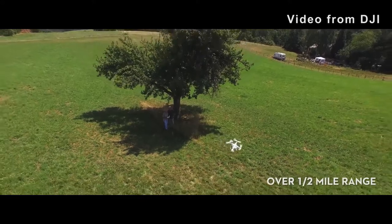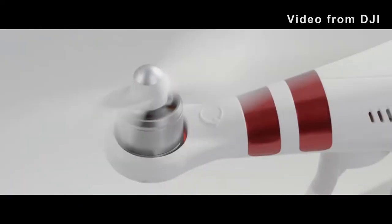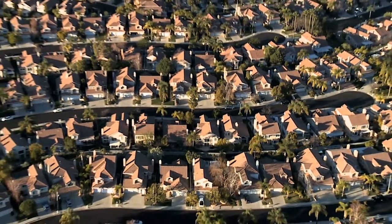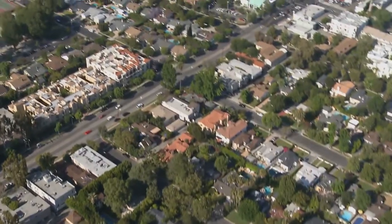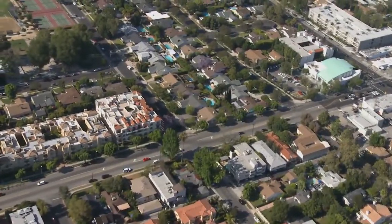Drones are unmanned aircraft systems and are revolutionizing the videos and photos people take to market and sell their homes. Smart real estate agents and homeowners are marketing with vista views of the property, surrounding neighborhoods, and lots of different things. This sort of photography used to be out of reach to all but the wealthy homeowners, but now it's available to all owners.